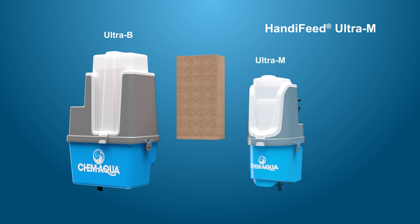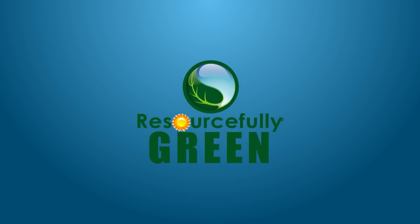The HandyFeed Ultra M Solid System uses solid concentrates in one-gallon recyclable plastic bottles. Once the bottle is empty, replace it with a full bottle. The old bottle can be rinsed and recycled for a more environmentally friendly solution.